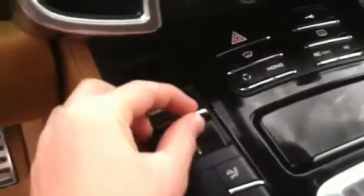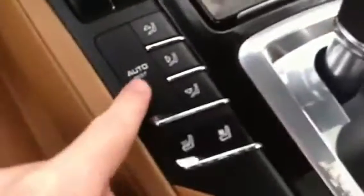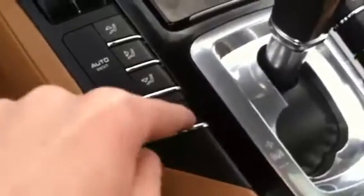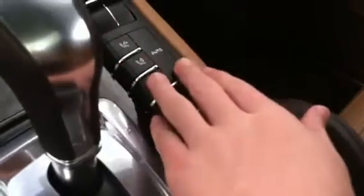Temperature controls and fan speed for driver and passenger. Vehicle recycling, mono, front defroster, rear defroster, smart key, hazard lights, AC max and AC. Your passenger temperature and fan speed, a little ashtray, auto reset. Three-stage heated and ventilated seats for driver and passenger — same controls on that side.